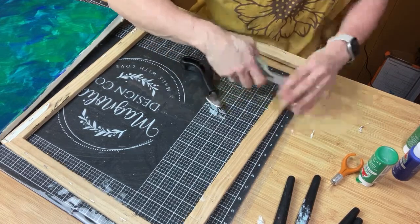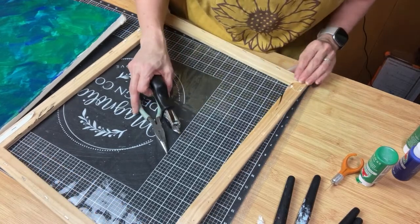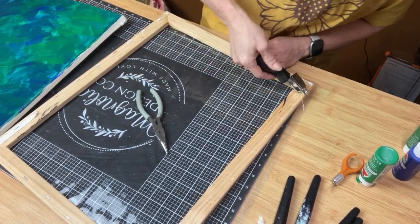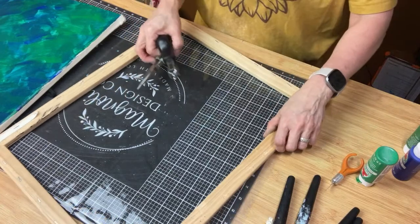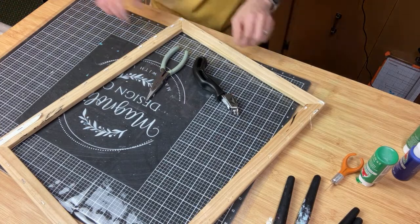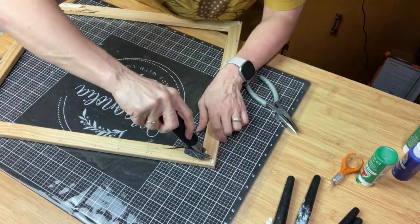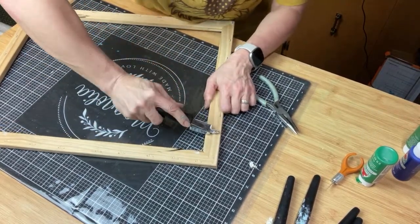If you're just making this for yourself and you don't care what the back looks like, you don't have to get all the staples out. But we are going to be re-stapling the canvas to the back, so I don't like it when I'm trying to staple and the old staples are kind of in my way. You can always go back and watch the replay. You guys can chat away and ask questions.